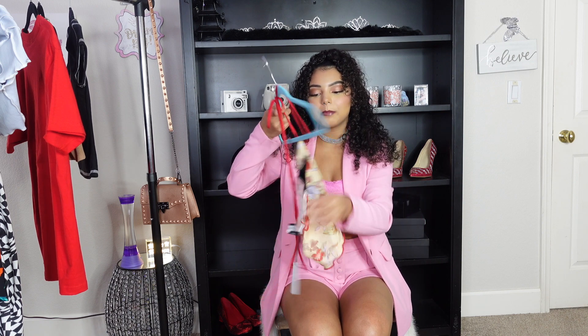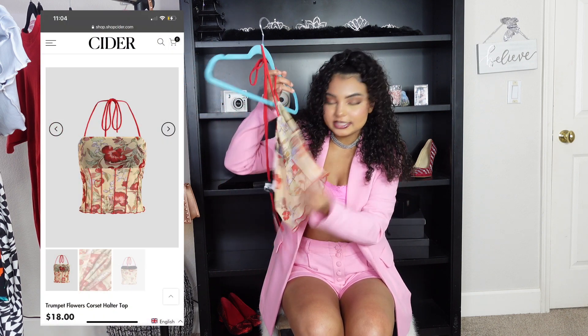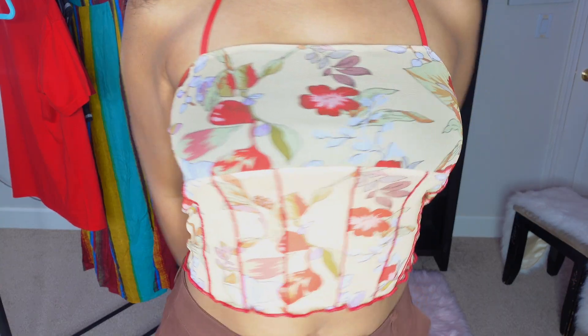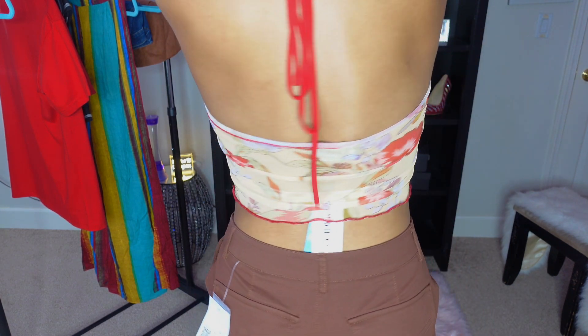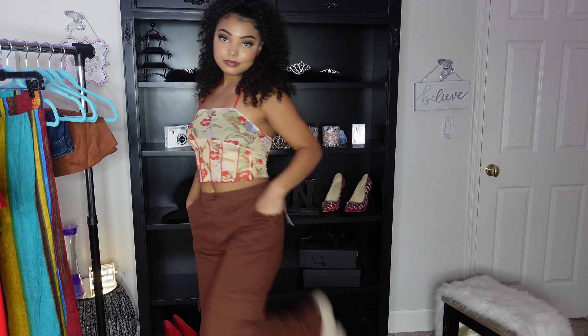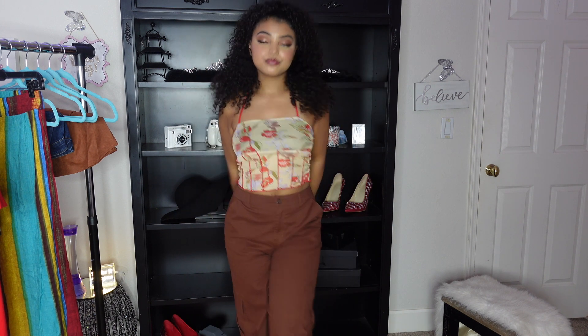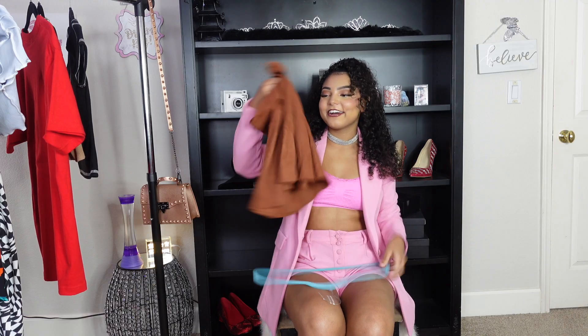The next thing I got was this mesh floral top. The bottom is see-through but the top isn't — it's got black behind it — and it has a red strap you can tie. The colors are very fall and look great together, and the flowers add a cute touch. This top is actually even cuter on than off; I'm really feeling this one.